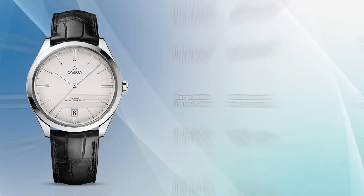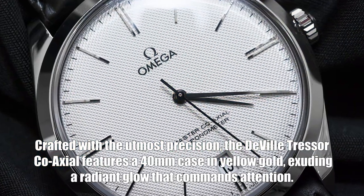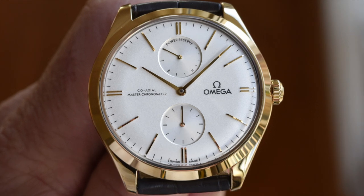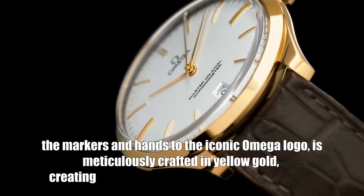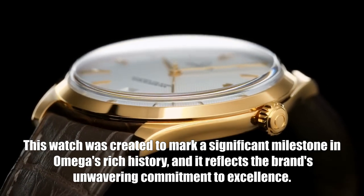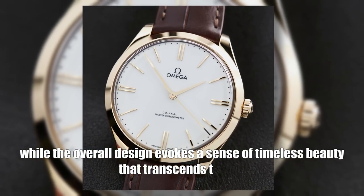Indulge in luxury with the Omega DeVille Trésor Co-Axial, a high-end specialty model celebrating Omega's 150th anniversary. Crafted with utmost precision, it features a 40 millimeter case in yellow gold, exuding a radiant glow. Along with a genuine cherry red leather bracelet, the markers and iconic Omega logo are meticulously crafted in yellow gold, creating a harmonious blend of luxury and style. The caliber 8929 hand-wound co-axial movement ensures precise timekeeping while the overall design evokes timeless beauty.